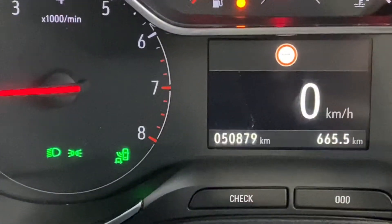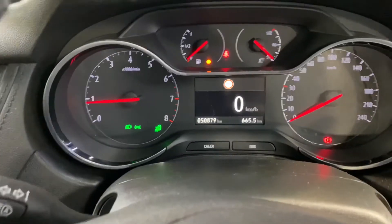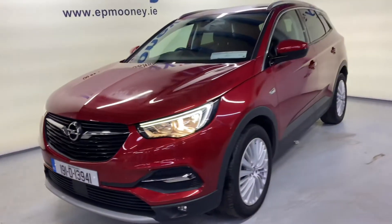There's 50,800 kilometres on the clock. It's fully serviced here at Mooney's, and of course it will come with a Mooney's warranty.